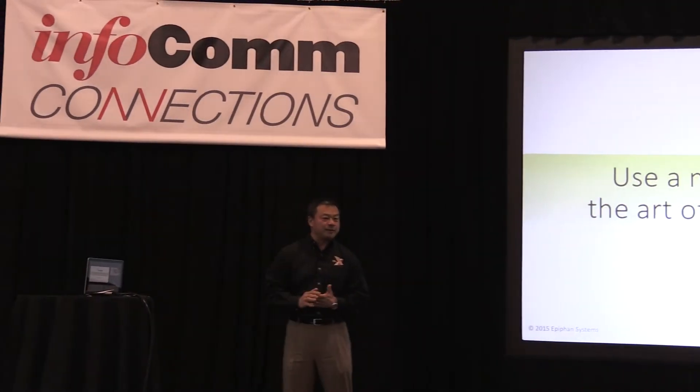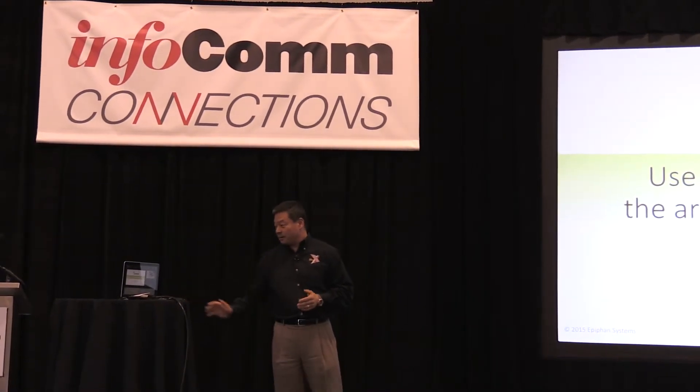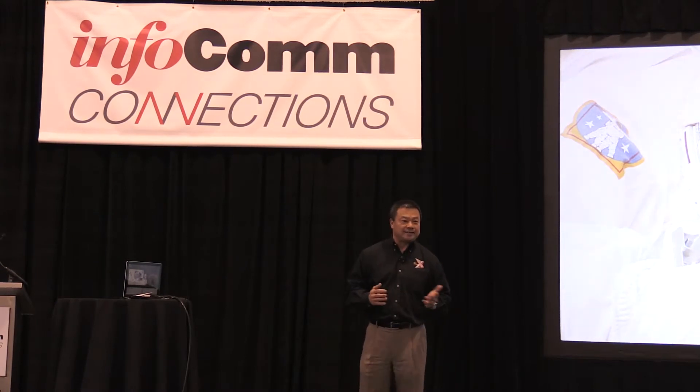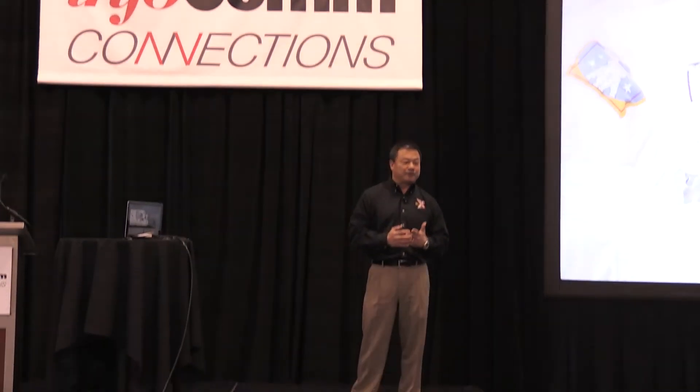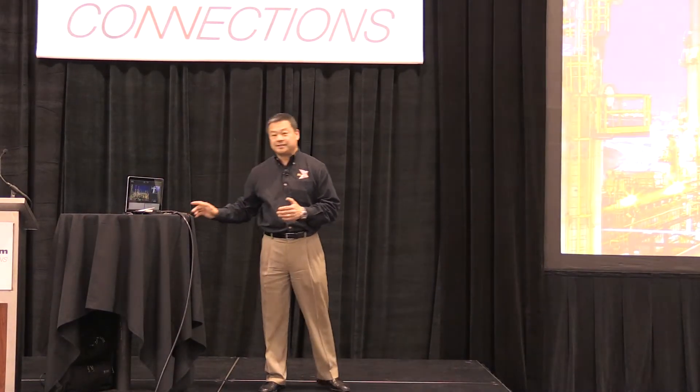I'm the Vice President for Aerospace and Medical Applications for Epiphan Systems. Before joining Epiphan, I spent 15 years as a NASA astronaut. During that time, I had the good fortune to fly four times into space — three times aboard space shuttles, and on my fourth mission aboard the International Space Station, I was able to do some work doing video capture.